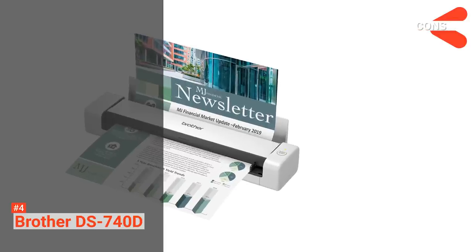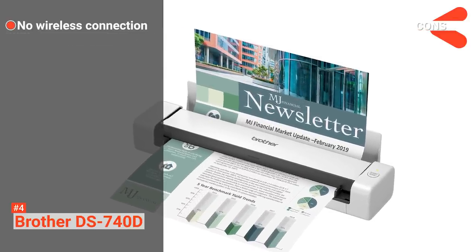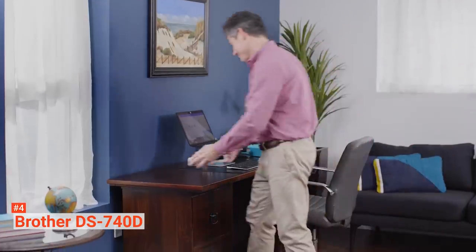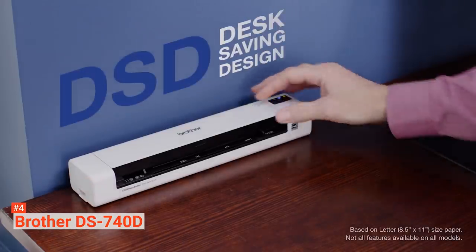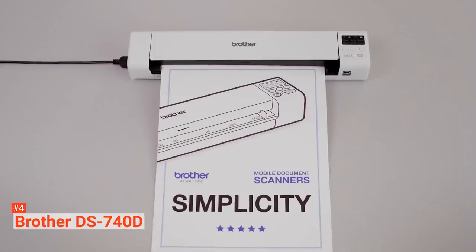However, the cons are that it doesn't have wireless or mobile connectivity and it cannot be used for heavy scanning jobs. If you are looking for a lightweight and portable document scanner that can scan single and double-sided documents fast, the Brother DS740D is your best choice.